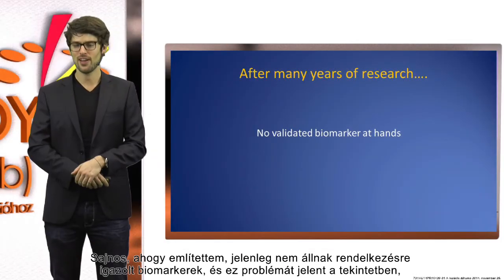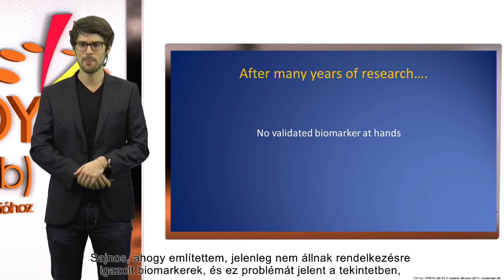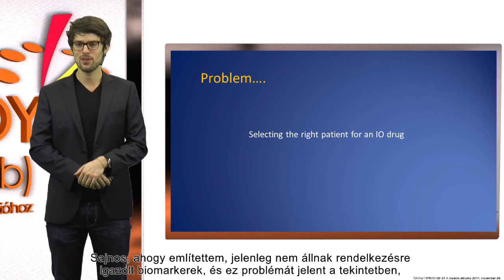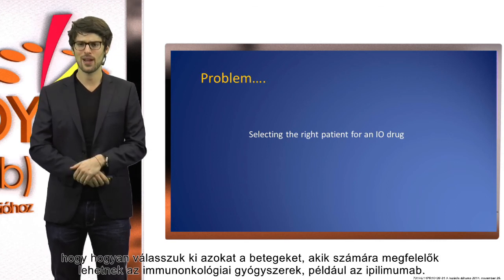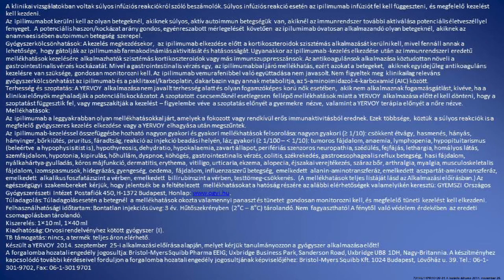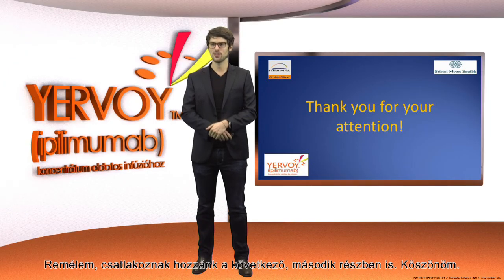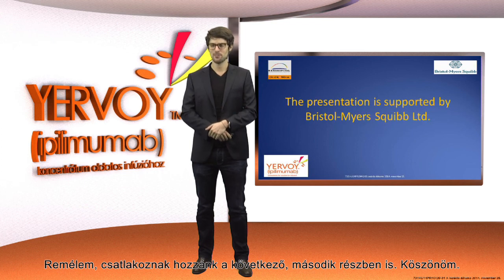Unfortunately, as I said, there are no validated biomarkers at hand currently. That is a problem in how to select the right patient for an immuno-oncologic drug like ipilimumab. Dear ladies and gentlemen, I thank you very much for your attention in the first part of our melanoma immuno-oncologic session, and I hope that you join in for the second part coming up. Thank you.